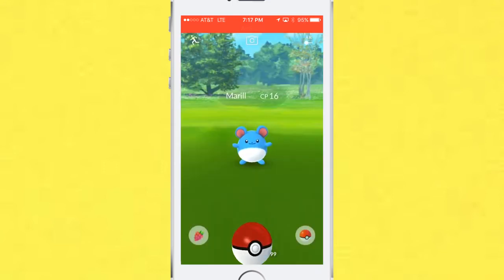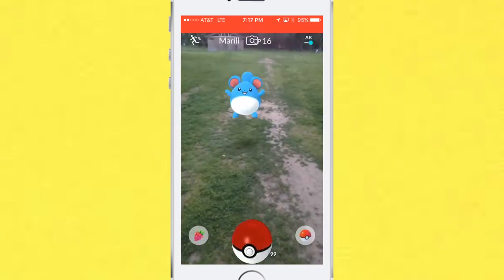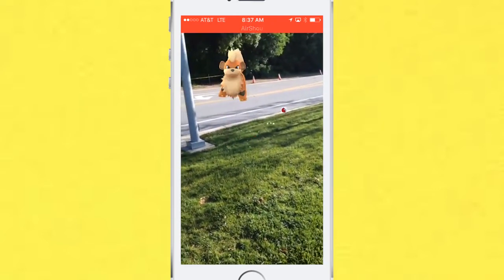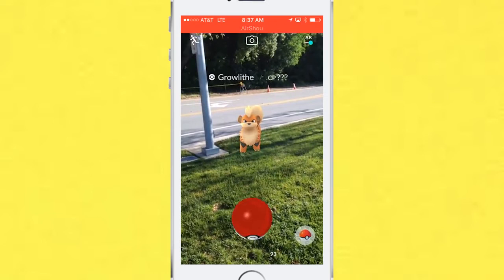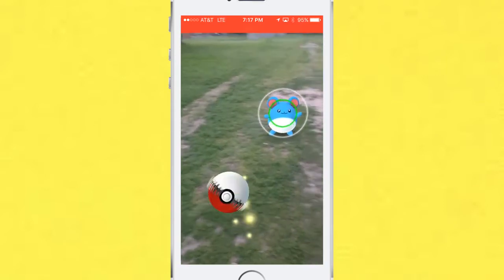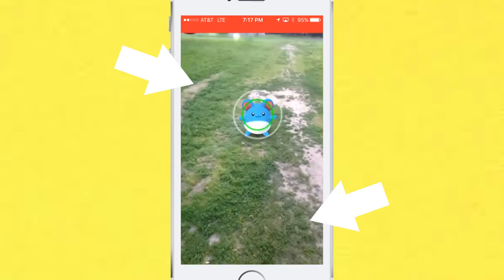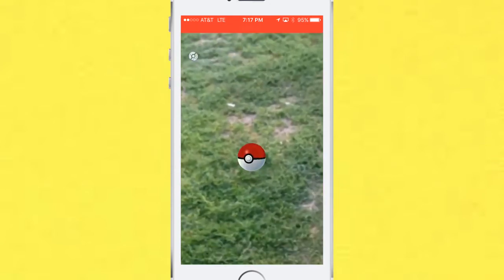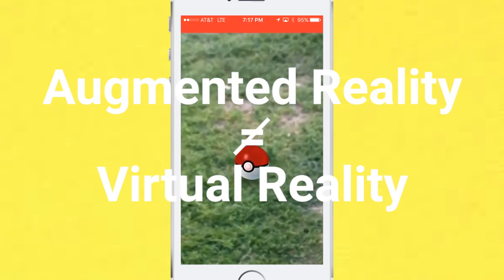The third one is an exciting piece of technology called augmented reality, or AR. When you battle a Pokemon, augmented reality is used as a computer-generated element added to your environment. The game uses the camera to analyze the space around you and place the Pokemon in the environment on your screen. However, it is still not the same as virtual reality.